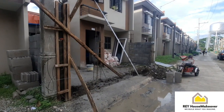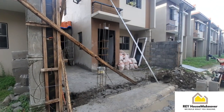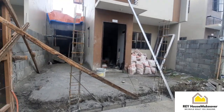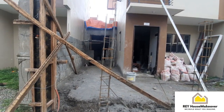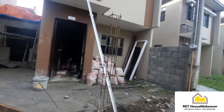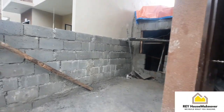Hello! Update tayo dito sa project namin sa Phase 5. Hindi ako nakapag-update ng ilang araw kasi panayang ulan na dito.